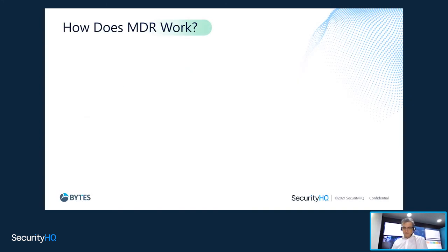How does an MDR — managed detection response, which is the SOC service — actually work? The first part is data collection: all those rich logs from your network and applications. You point them towards the SOC, which is a SIEM-based SOC. That includes syslogs, cloud APIs, Windows events, and databases — everything pointed towards the SOC.